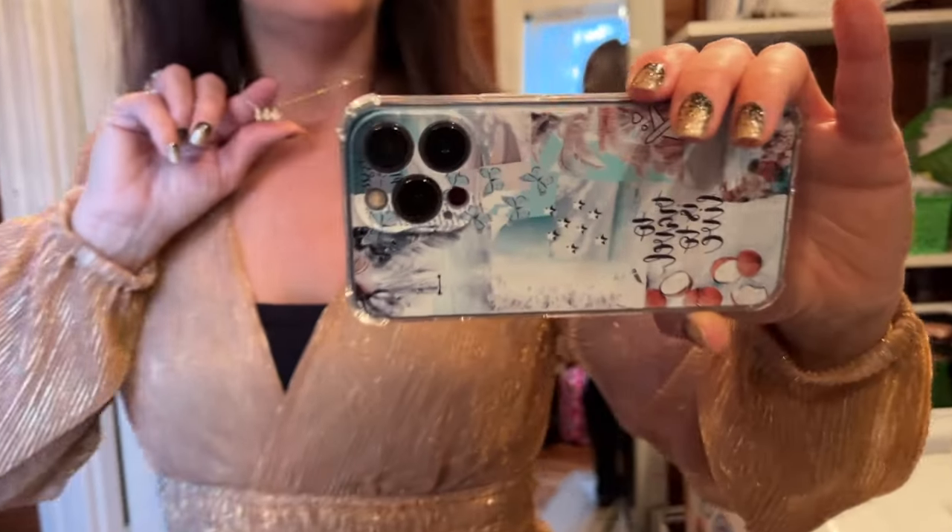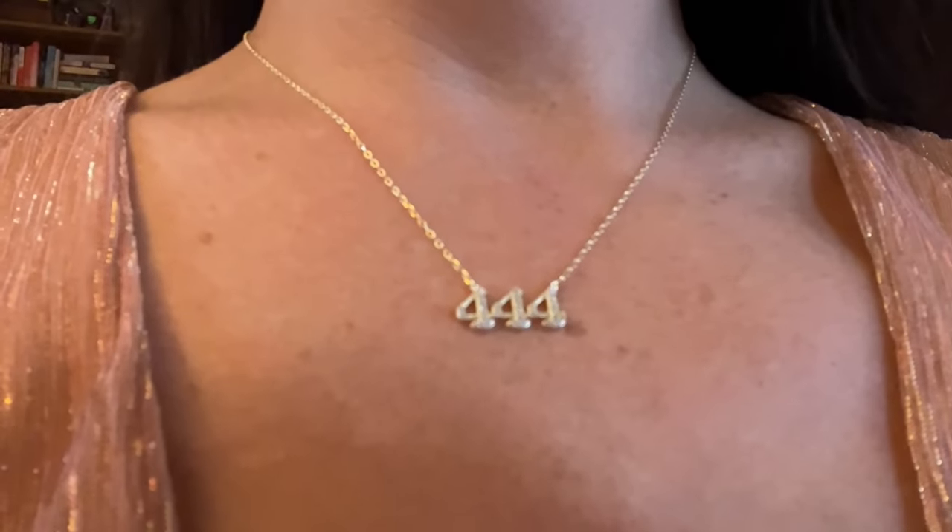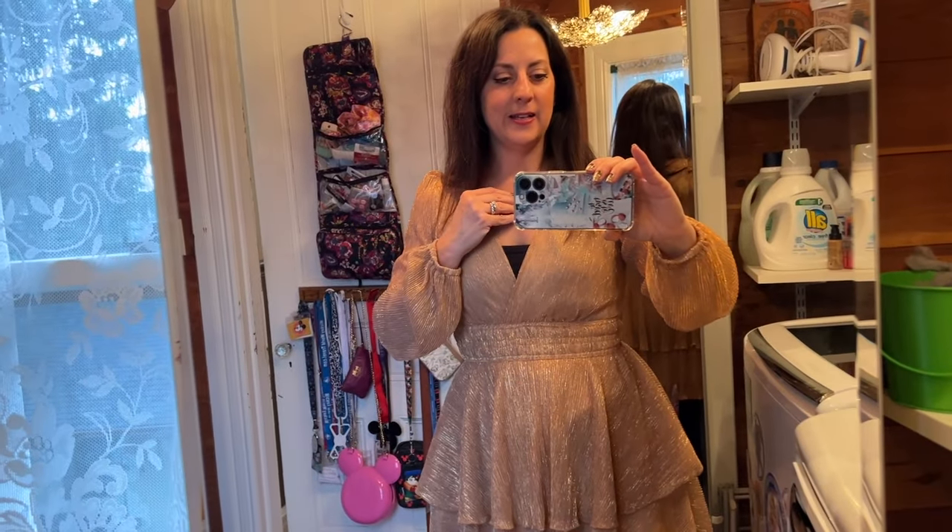I have this necklace — it has my angel numbers on it. It's number 444 and those are my angel numbers; I always see those pop up in my life. I found it at Marshall's and it was the only one there — it was like it was calling me, so I had to get it. I want to thank all of you so much — longtime subscribers and new viewers. Everything you do, whether you give a thumbs up, comment, or just watch — it means so much to me. I'm not quite sure where my channel is headed in 2023 but I have some ideas.